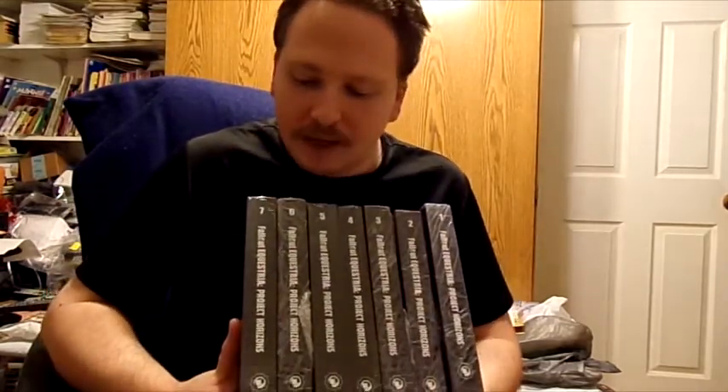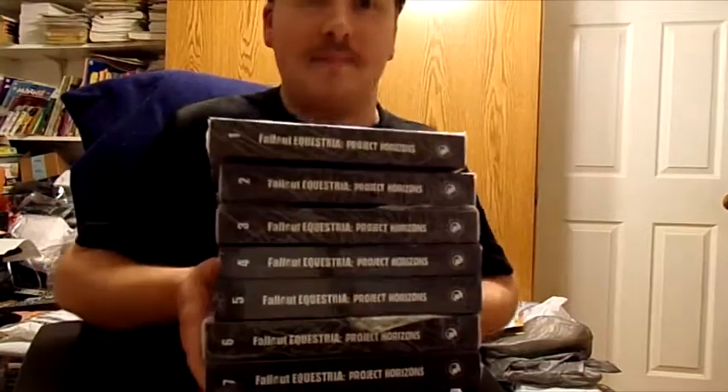There are altogether ten volumes that cover every single chapter, every single thing in Fallout Equestria Project Horizons. And as you know, Fallout Equestria Project Horizons is twice the length of the original Fallout Equestria. There are three volumes left that will cover every single chapter in the book series.